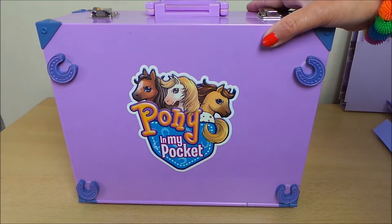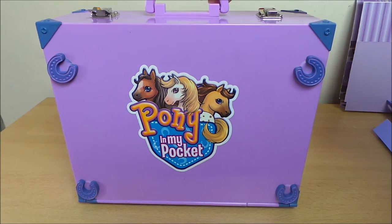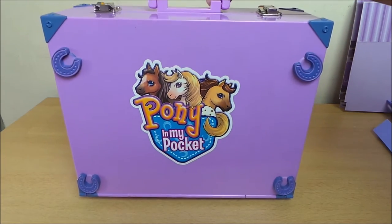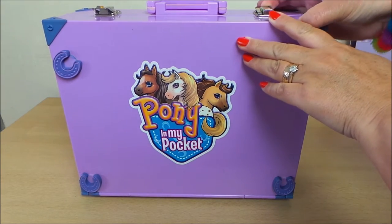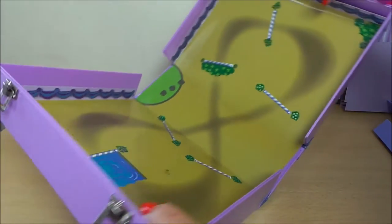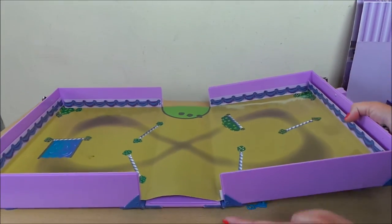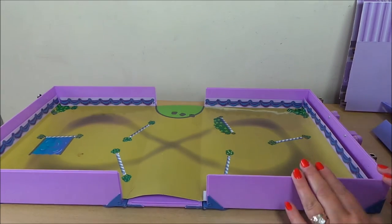Hi there guys, this is Tracey here and welcome to my channel Toy Broadway. Today what I wanted to show you is this rather marvelous carrying case — it's Pony in My Pocket. I just wanted to open it up and show you what's inside. It comes empty but I've got lots and lots of goodies to pop inside.